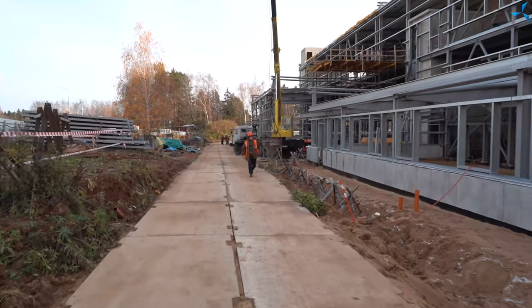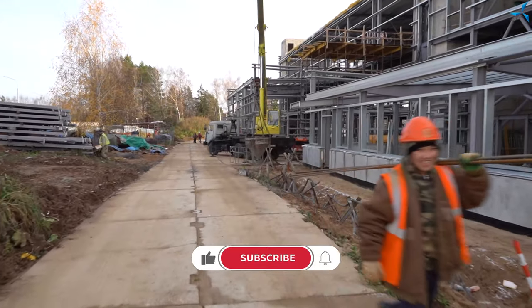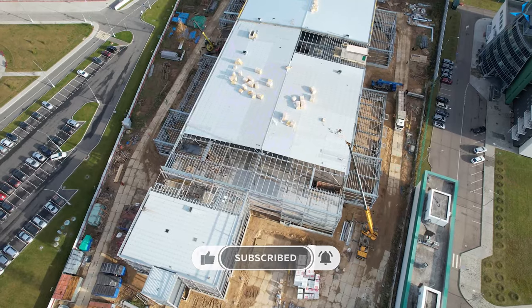Good afternoon, dear viewers. I am happy to welcome you on the Sovelmesh channel. This is Alexander Sudorev. In this video we will show you the processes which are happening on the construction site and we will also speak about the changes which have happened recently.